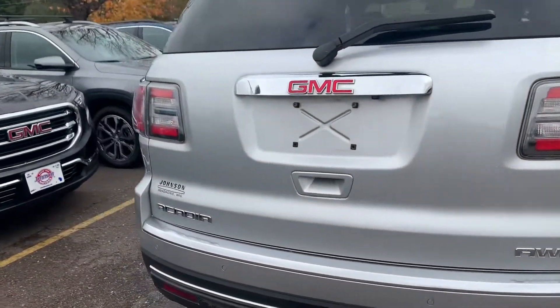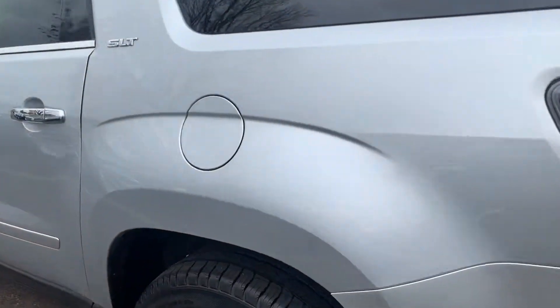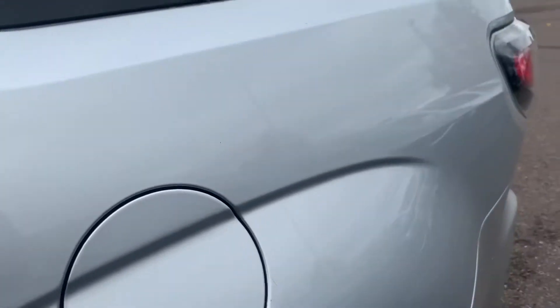It is quicksilver exterior color. It has a power liftgate, remote start, and a Bose Premium audio system.